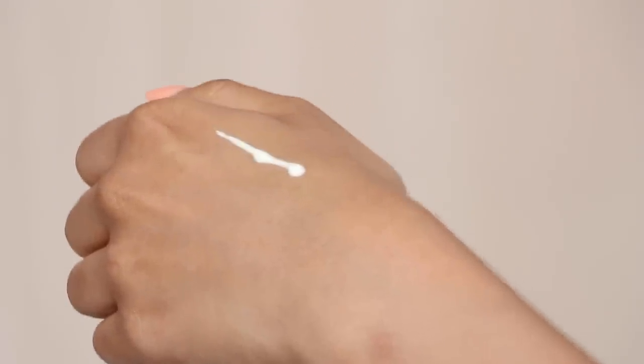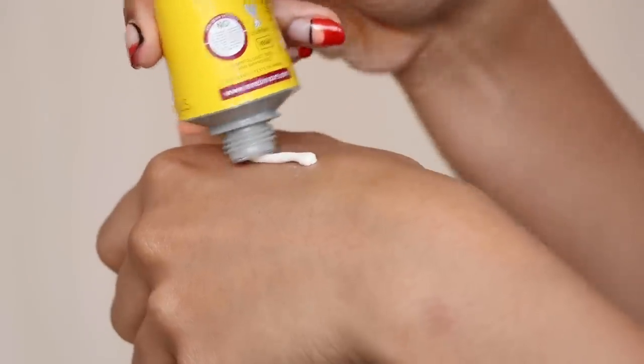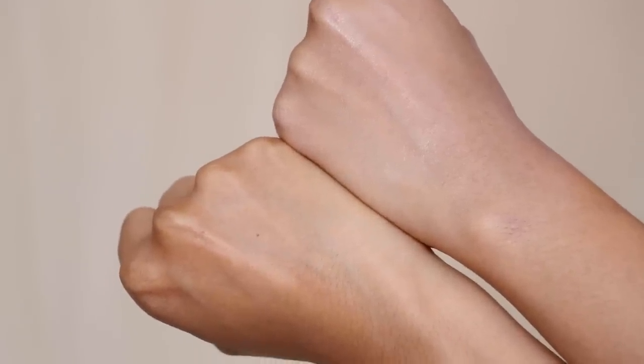I've been using the Thank You Farmer for the past month or so — I really like it. It gives me a really natural finish and it's not greasy at all. These both use chemical UV filters. The third recommendation is the REN Clean Skincare Clean Screen Mineral SPF 30. It obviously gives you a white cast because it is a physical SPF — it has no chemical UV filters and no silicones.